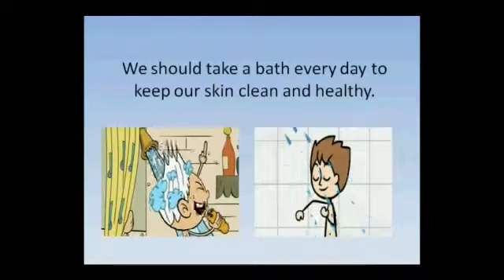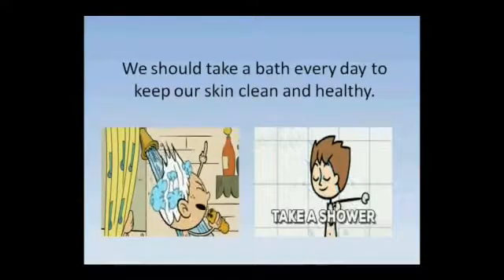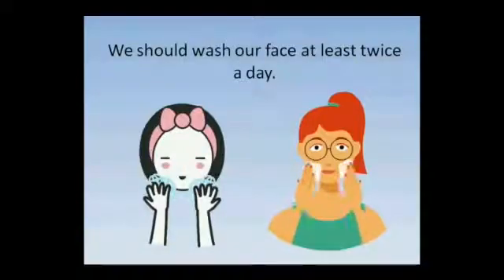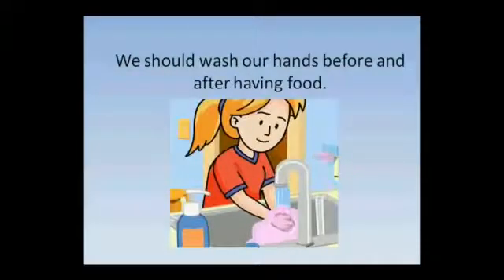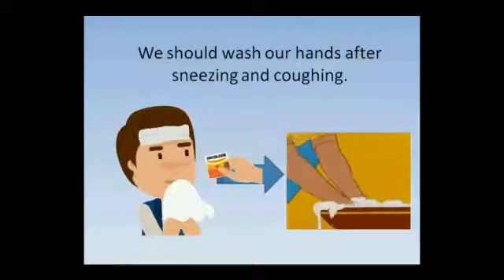We should take a bath every day to keep our skin clean and healthy. We should wash our face at least twice a day. We should wash our hands before and after having food. We should wash our hands after sneezing and coughing.